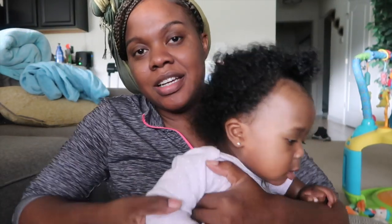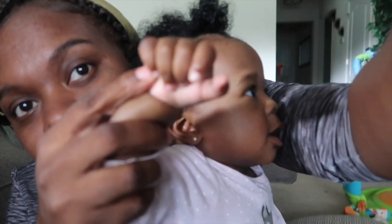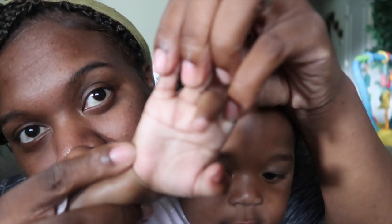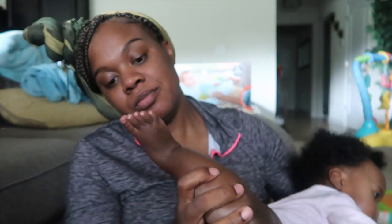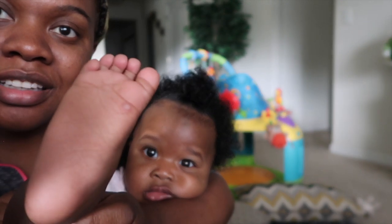Let's see if you can see that - I think it's on this hand. You see that? It's like a red bump on her hand. And then there's one on her foot - can you see that? Right there. That's kind of what hand, foot, and mouth looks like.